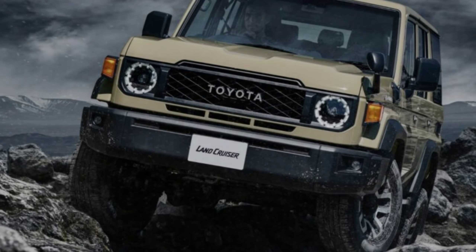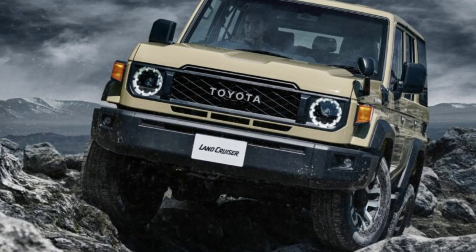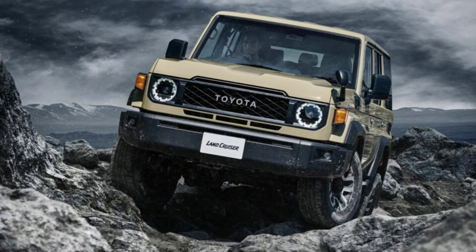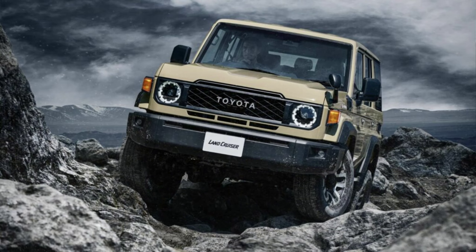While most people would find the five-door Land Cruiser far more practical, the three-door variant holds a distinct appeal for off-road enthusiasts thanks to its compact size.